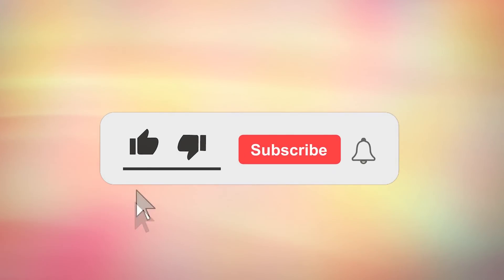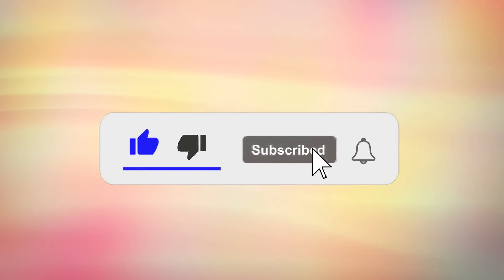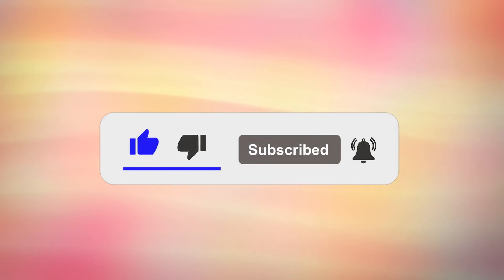If you're finding this information helpful so far, please tap the like button, subscribe and turn all notifications on to stay updated with my latest health tips.